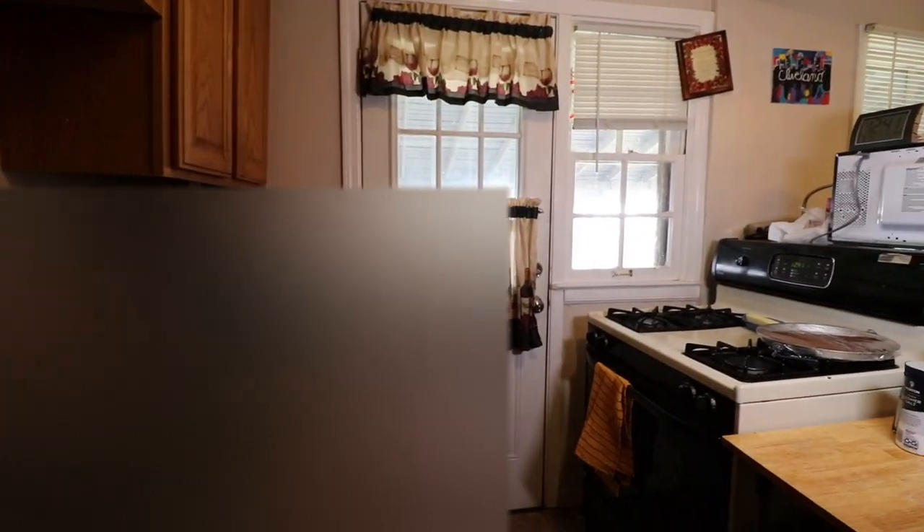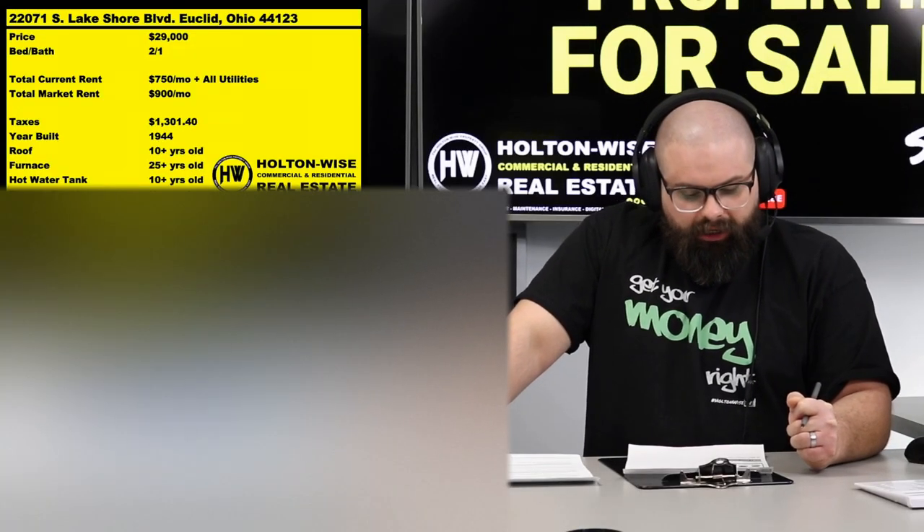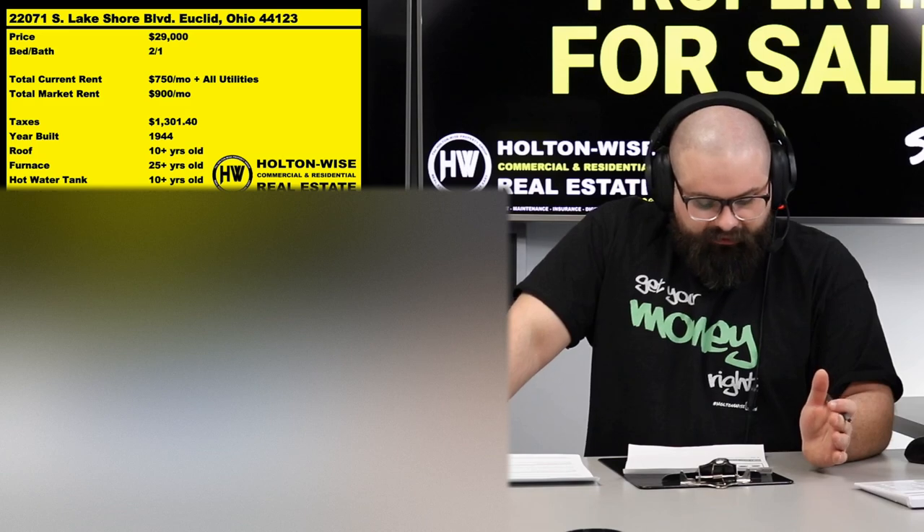I just want to be completely transparent and make sure you guys understand that, because I know a lot of you buy duplexes from us all the time and typically you're getting the whole building. In this scenario you're only getting half of it, but we've discounted it quite a bit to make up for that — $29,000.